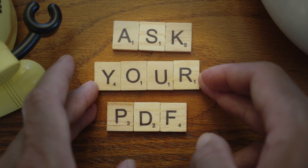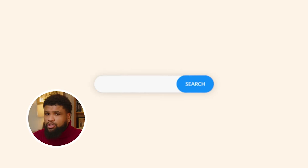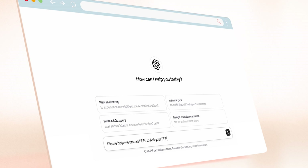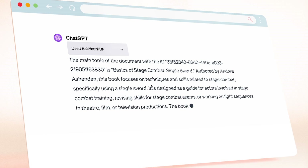Ask Your PDF lets you chat with any document you upload. Imagine you've got a PDF document — it could be anything like a manual, a report, or a research paper — and you need to pull information out of it. Normally you'd have to read through the whole thing, or hope you could think of exactly the right words to search for. But with Ask Your PDF, you can just upload the PDF into a chat, and ChatGPT can read and understand that content directly from the file. It's like having a buddy who speed reads and then explains stuff to you.